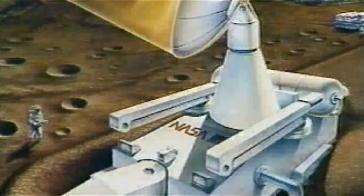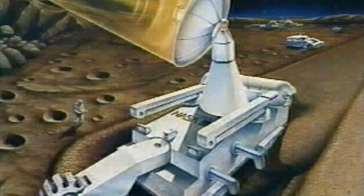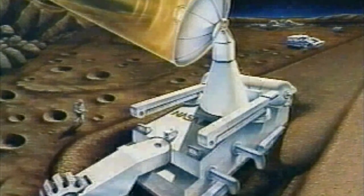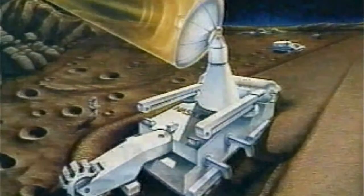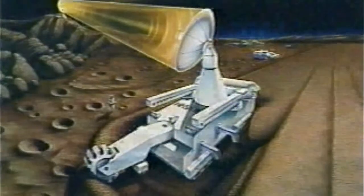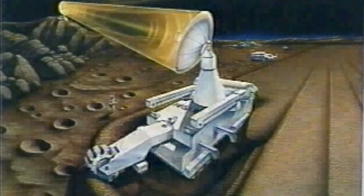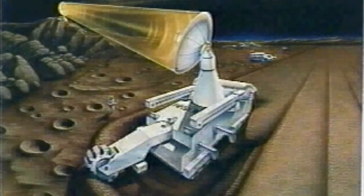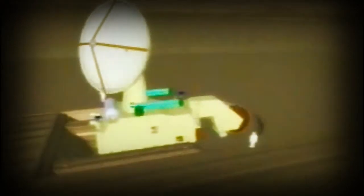The remotely operated miner, shown here, simply collects lunar regolith from the surface and uses solar energy beamed to it from a fixed mirror to drive off the trapped gases. The warm regolith is then dropped back to the lunar surface. Thus, there would be no large open pits or hauling of material over long distances. The only visible evidence of this kind of mining would be the elimination of small craters and a slight rippling of the surface behind the miner.